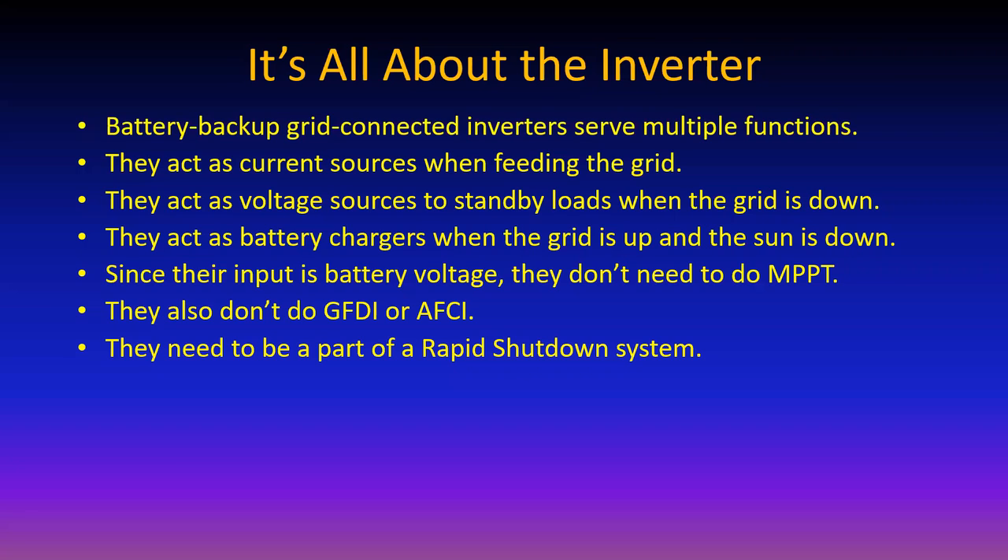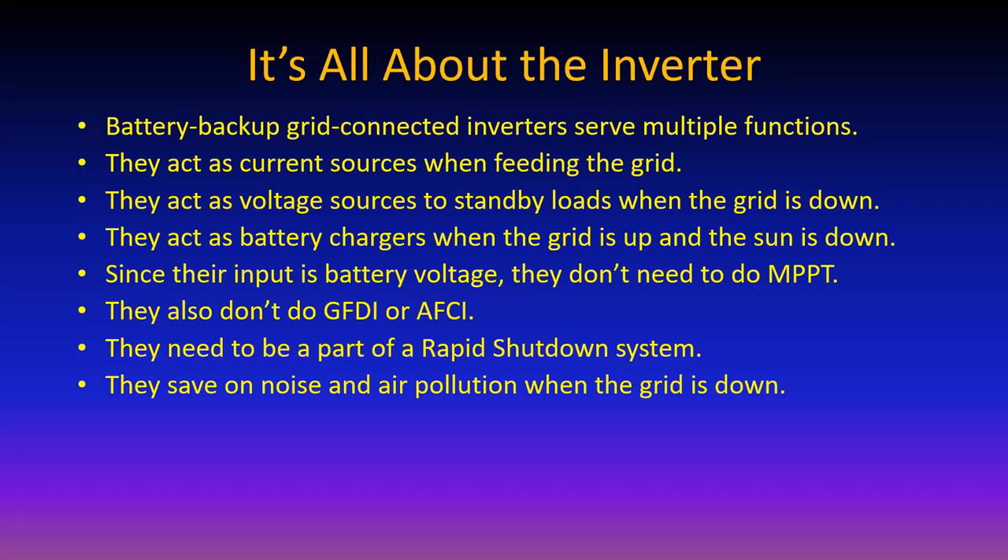There has to be a rapid shutdown system in a battery backup grid-connected system in a building, to make sure there's no high voltage coming from the array. Whether it's AC or DC, high voltage leaving the array needs to be shut down. They don't make much noise - certainly not as much as a gasoline generator - and they certainly don't pollute when the grid is down.